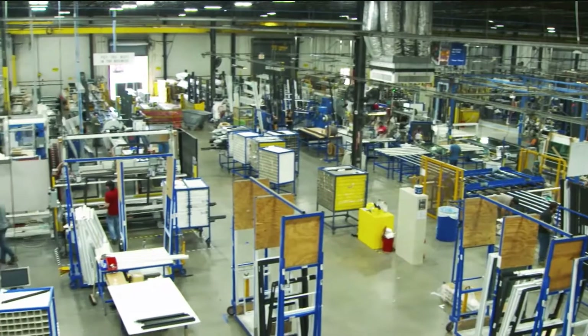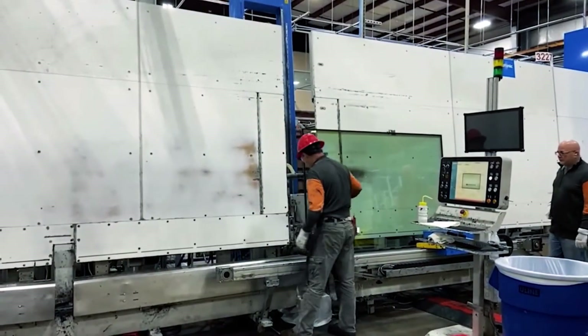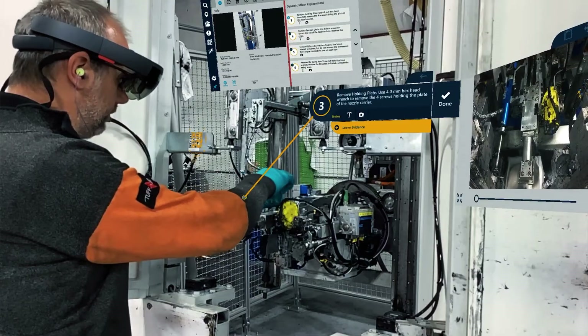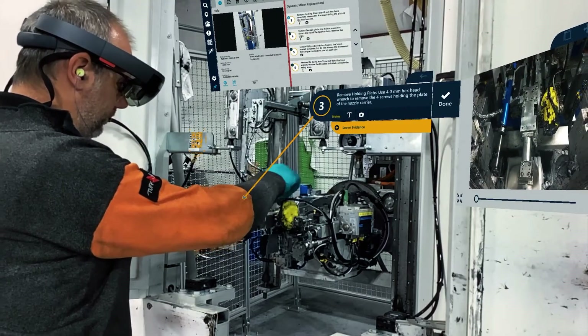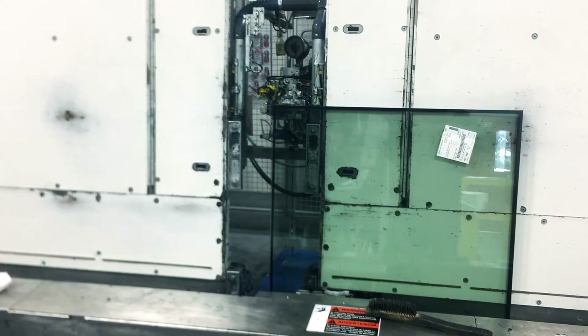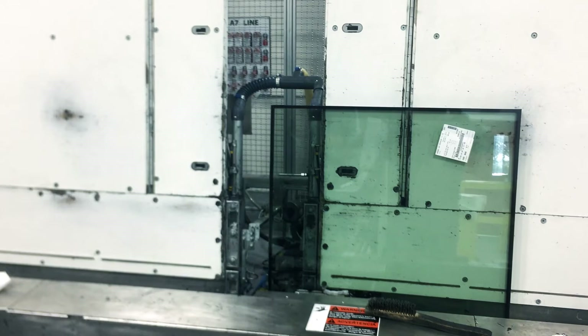PGT factories have complex manufacturing lines and machinery that require regular maintenance. PGT turned to MANIFEST to guide technicians through regular maintenance procedures, such as replacing a dynamic mixer on an insulated glass ceiling machine.